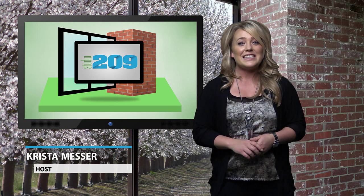Welcome to another episode of Studio 209. I'm Krista Messer. This week's episode has segments for the ladies and the gents. First we go to Turlock Poker Room with Christina where she learns the basics of No Limit Texas Hold'em. Then we head up 99 to Modesto for the International Wedding Festival to find out who won the $20,000 wedding package. Take a seat and enjoy the show.